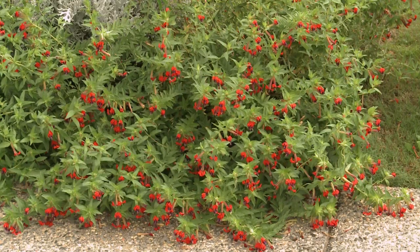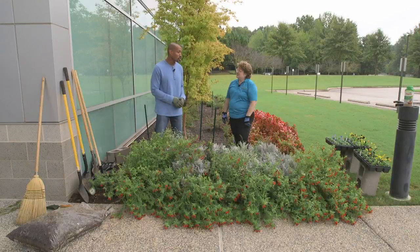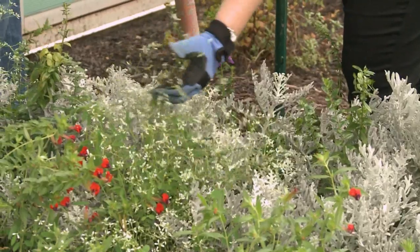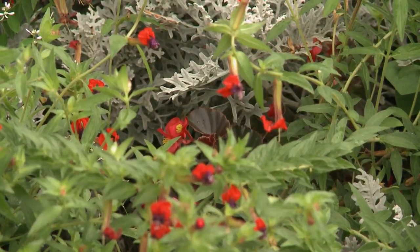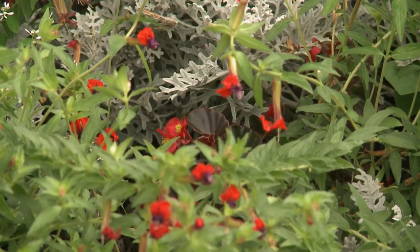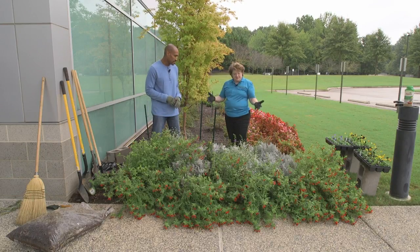Look at the bat-faced cuphea, how they have grown. It looks good — that actually got bigger than the Dusty Miller this year. Good choice. And then, of course, the euphorbia Diamond Frost here looks nice. Then we have some red begonias; of course, they got swallowed up. There are a few of them in the back. And the angelonia, it kind of got swallowed up too. They all lived, but some just outgrew the rest of them.